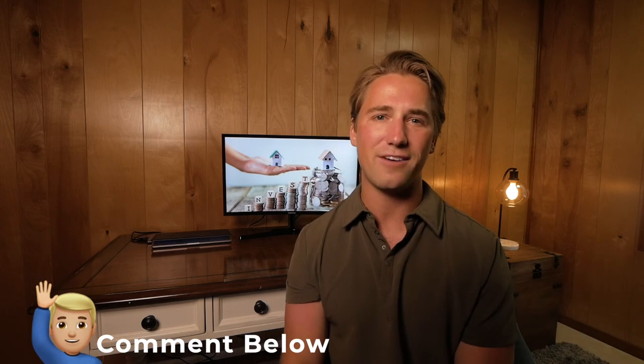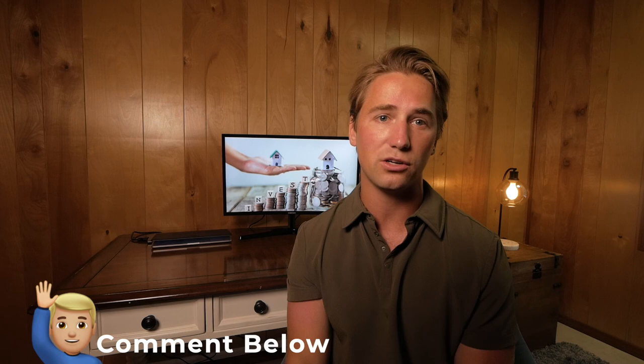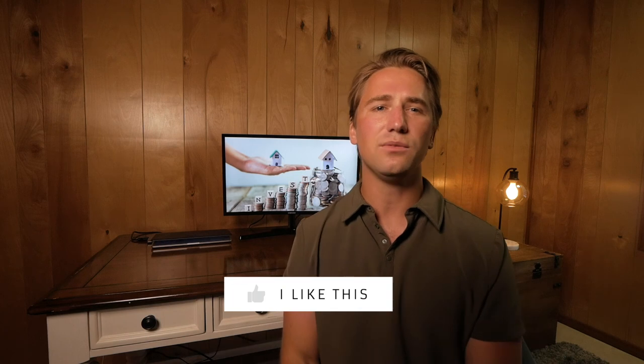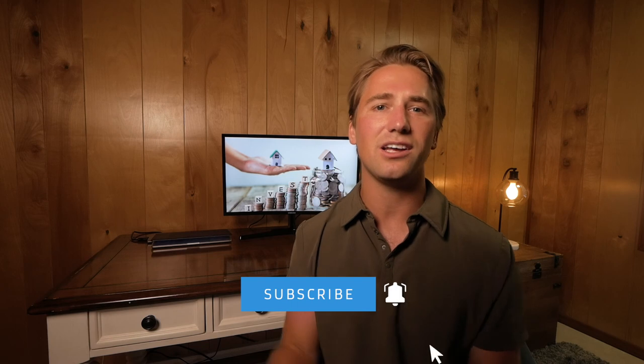If you have used these products before or have any recommendations on your favorite products for your rental property, comment below — I'd love to see what other real estate investors are using out there. Don't forget to like and subscribe to my channel if you're looking to invest, manage, and profit from real estate investing. Thanks for watching. Take it easy out there. Cheers.